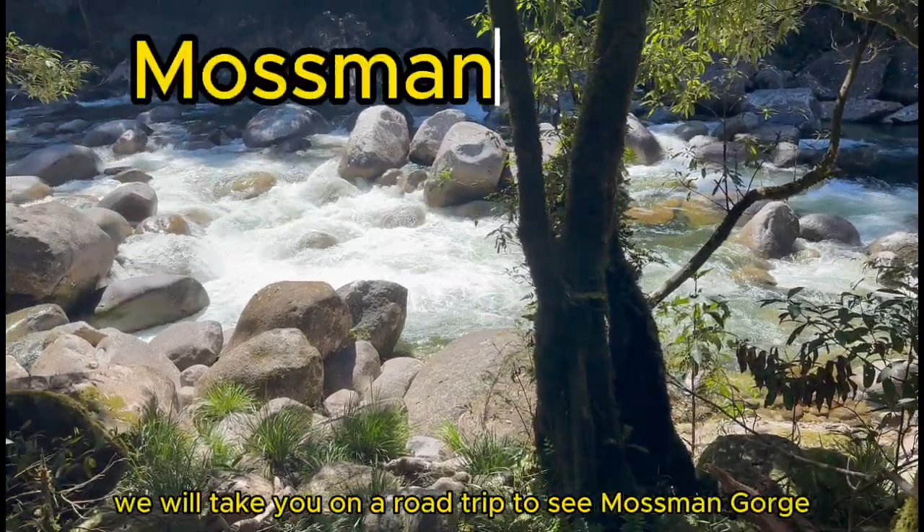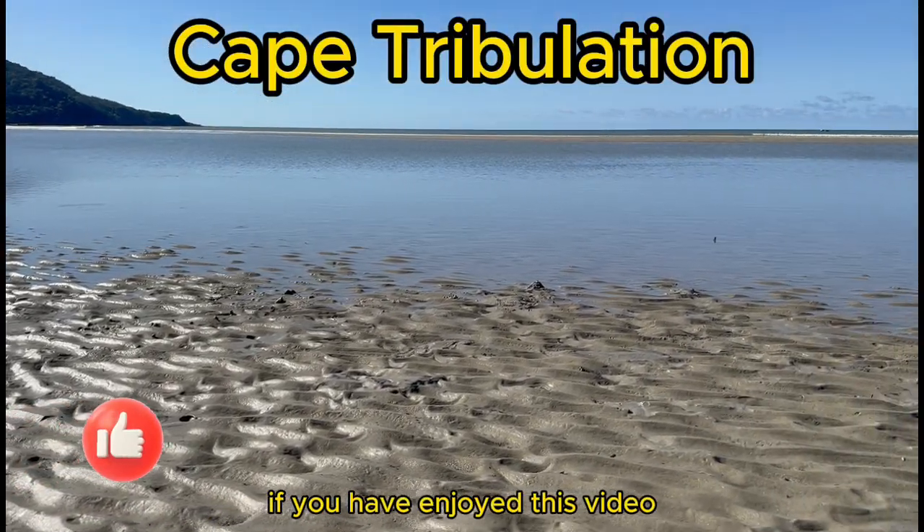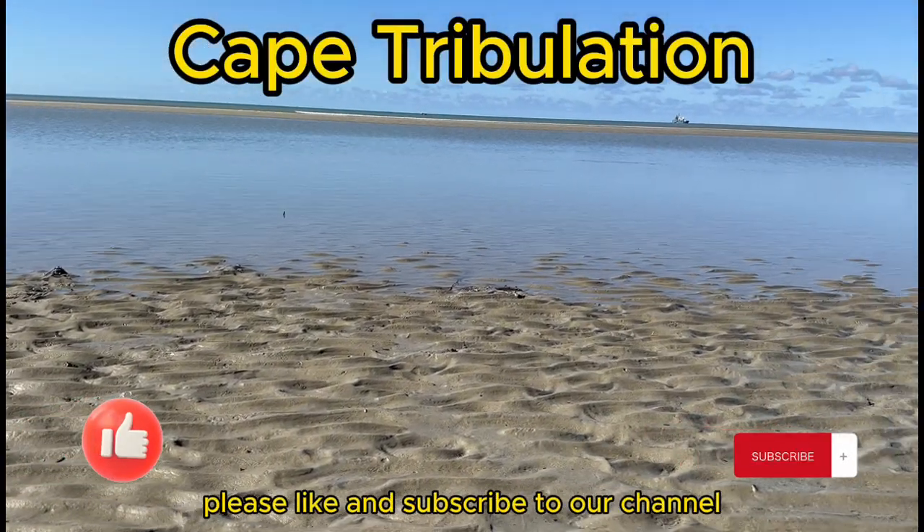In the next video, we will take you on a road trip to see Mossman Gorge and up to Cape Tribulation. If you have enjoyed this video, please like and subscribe to our channel. Bye-bye.